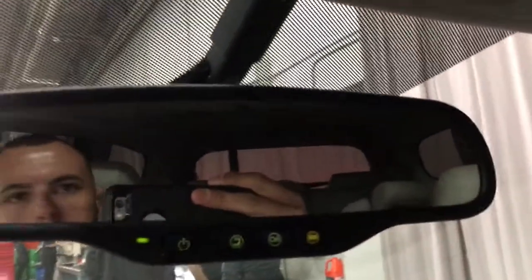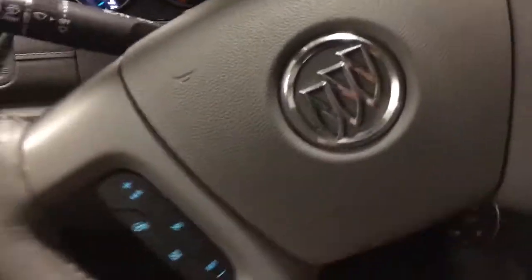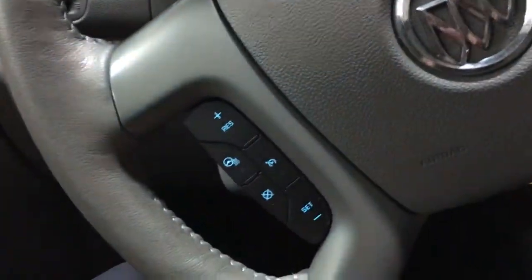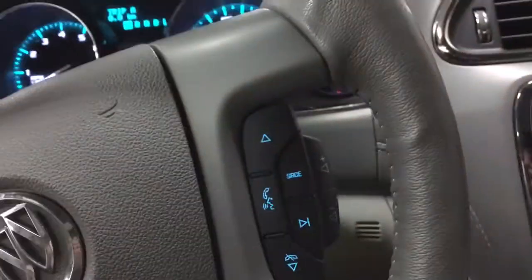Up at the top we have OnStar. Taking a look at the steering wheel — it's leather wrapped, with cruise control on the left and a heated steering wheel, which is great for the winter months. On the right side we have our hands-free communication settings and volume adjustments.